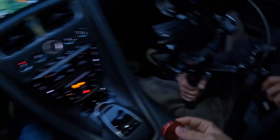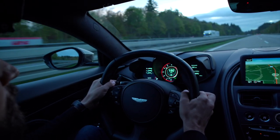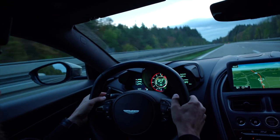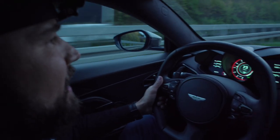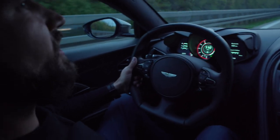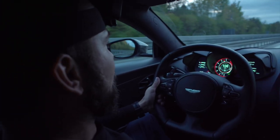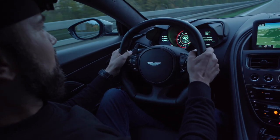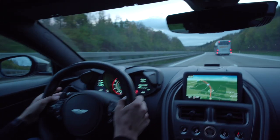Los geht's. Boah, das Ding marschiert, Alter. Das ist nicht normal. 200, 215 – oh, der Bus, der ver***te Bus, Alter. Traktionskontrolle bei 140, 180, 190, 210, 220, 240, 250, 260, 270 – da zieht einer raus. Sehr schlecht von dieser Person. Was ist hier los überhaupt heute auf der deutschen Autobahn?